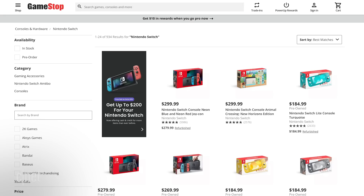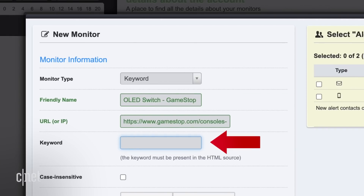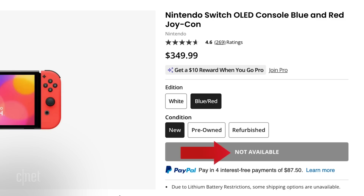Make sure the page is for that specific product and not a list of similar items. Now we need to enter the keyword that we want Uptime Robot to keep checking for. In this case for the GameStop page, we're going to use 'not available.'